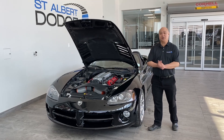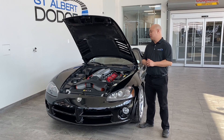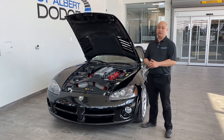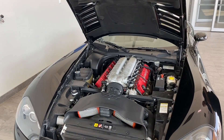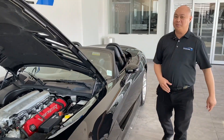Hi, Nick here at St. Albert Dodge. We got this awesome 2004 Dodge Viper with the V10. 505 horsepower, true convertible, in black, only 32,705 kilometers, super low, almost like brand new.